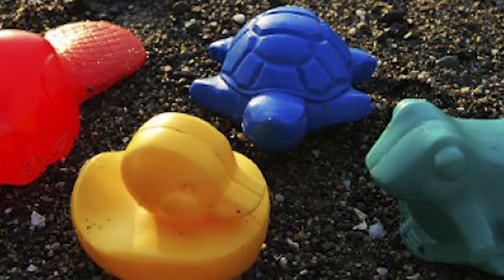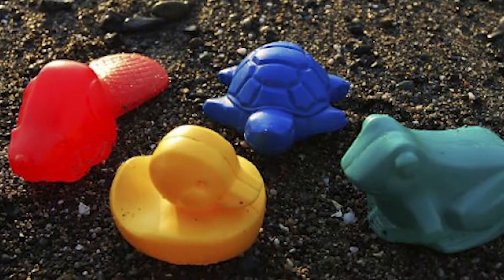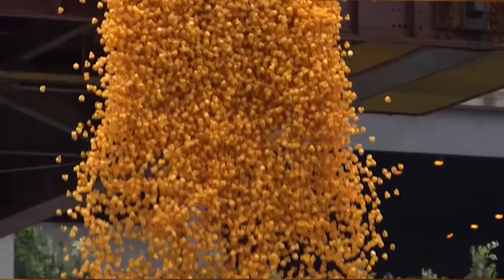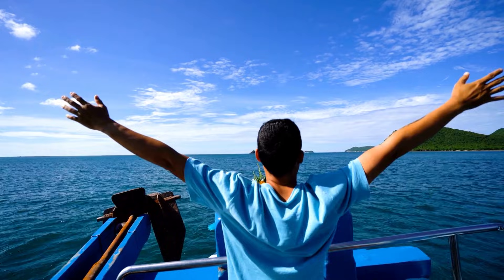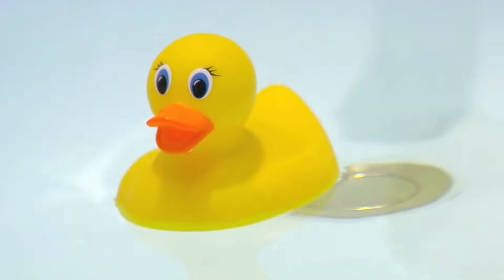This is what they actually look like: a yellow duck, a green frog, a blue turtle, and a red beaver — though only the turtle remains colorful while the others have faded to white. Nowadays we have a pretty solid idea of the flow of ocean currents, but that would have taken way longer to map if it weren't for these little yellow bath floaties.